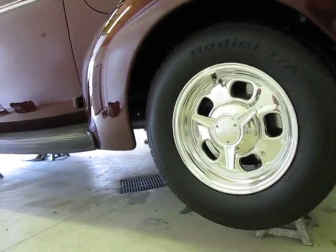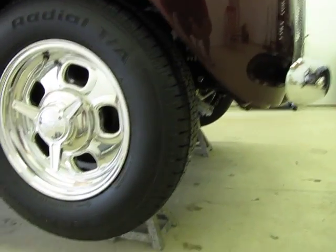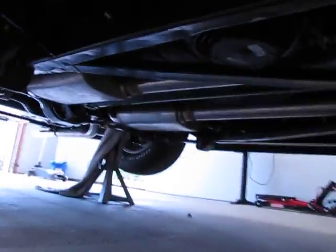Got Weld five-spoke polished aluminum racing wheels. They're in nice shape — BFGs. 14s in the front, 15s in the rear. 275s in the rear.